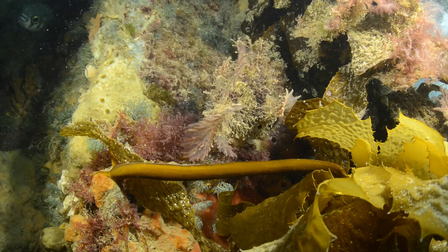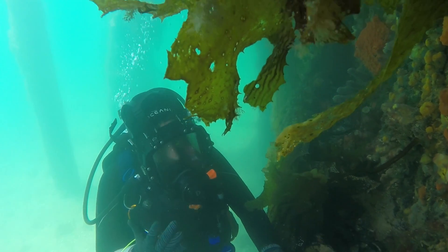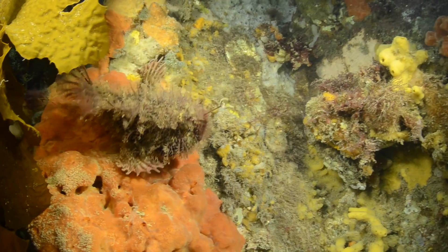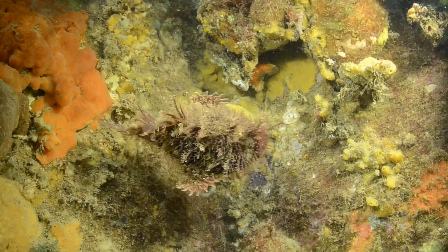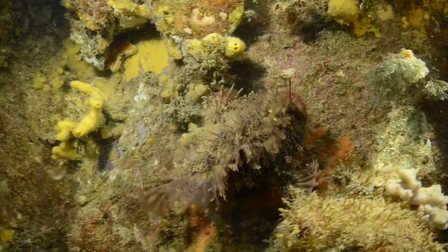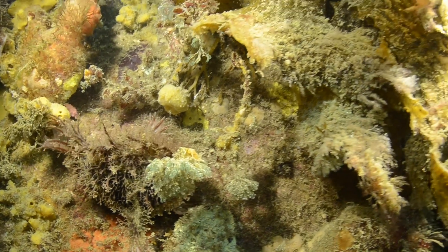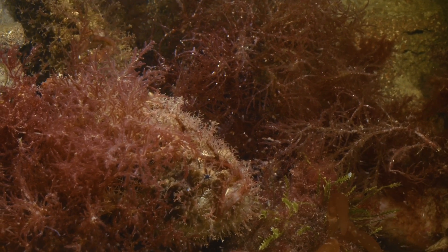They're a real treat to find. It's kind of like Christmas for me when I find one out in the wild. They look like a big bit of floating seaweed even when they're moving. And what's interesting when they're moving, you can actually see their fins are webbed — kind of like a hand which they use to move around. They're not the greatest swimmers, but they don't have to be because their camouflage is so elaborate.